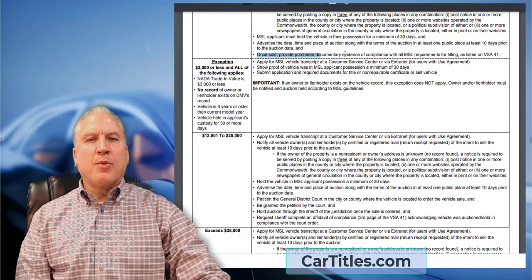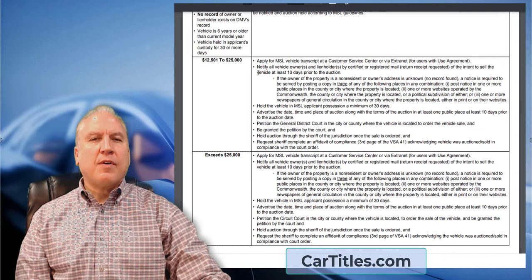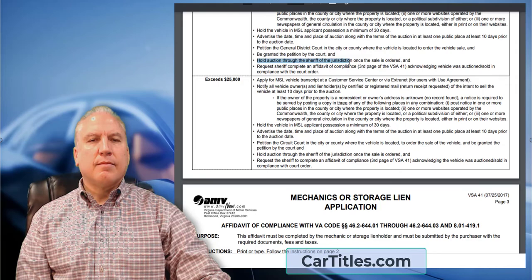Once sold, provide the purchaser documentary evidence of compliance, or just give them the title you received. If the vehicle is valued at more than $12,500, you have to petition the district court in order to get the vehicle sold, be granted that petition, and then hold the auction — but the auction must be held by a sheriff, not by you directly.